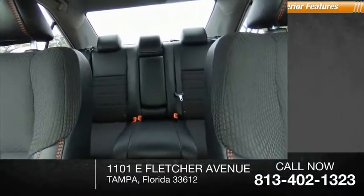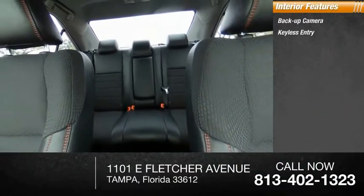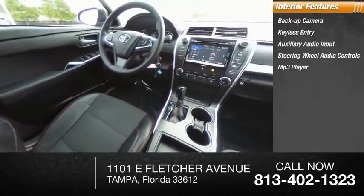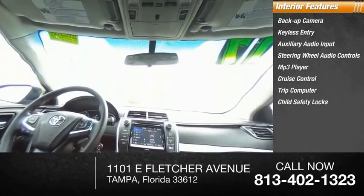Inside you'll find a backup camera, keyless entry, auxiliary audio input, steering wheel audio controls, MP3 player, cruise control, trip computer, child safety locks, power door locks, and power windows.